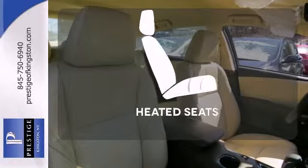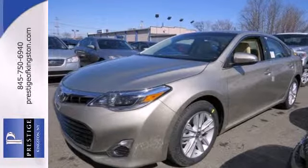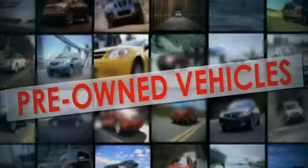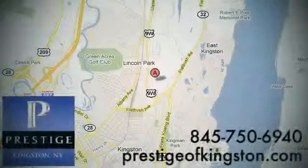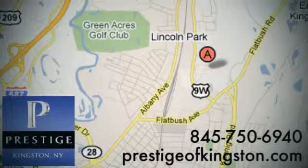Ward off the chills with heated seats. Bring your family in for a test drive today at Prestige — we have the widest selection of new and pre-owned vehicles in the Kingston area. We're conveniently located at 756 East Chester Street Bypass in Kingston, New York.